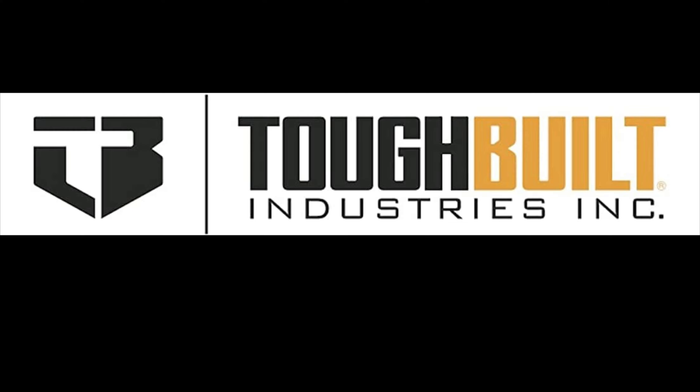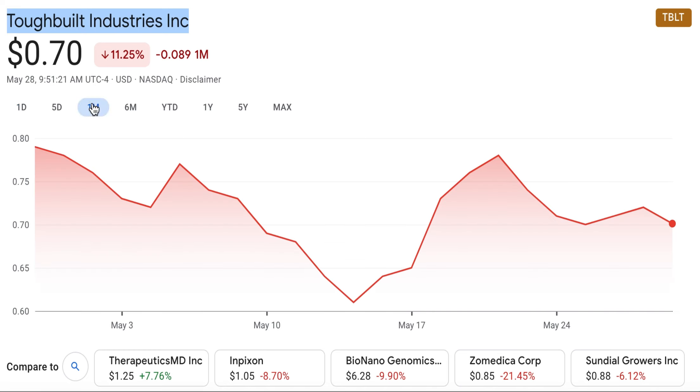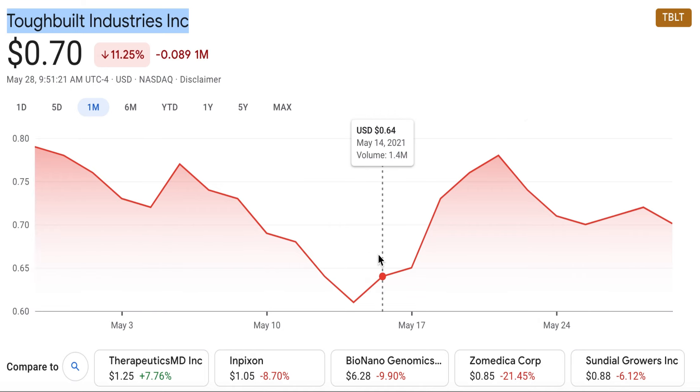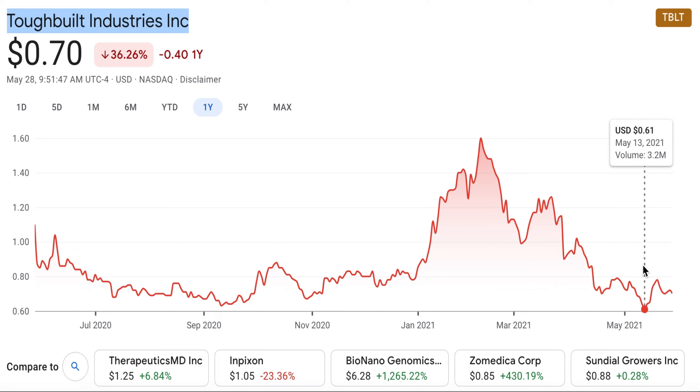Next up is ToughBuilt Industries, ticker TBLT. ToughBuilt has a share price of $0.70 and a market capitalisation of $58.9 million. Its share price is down by 10.6% in the last month and also down by over 36% over the last 12 months, making this stock look like deep value.